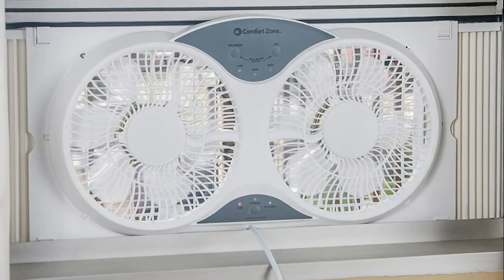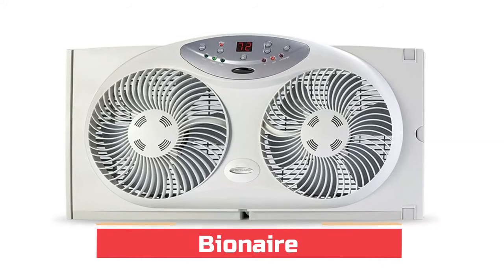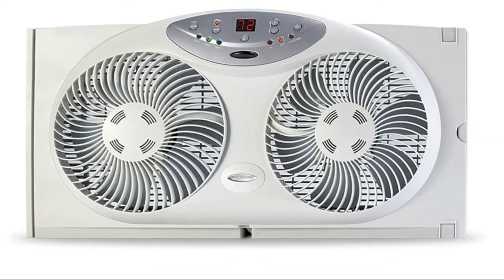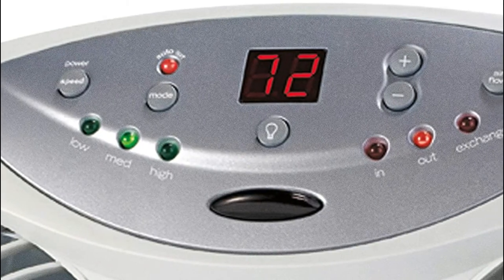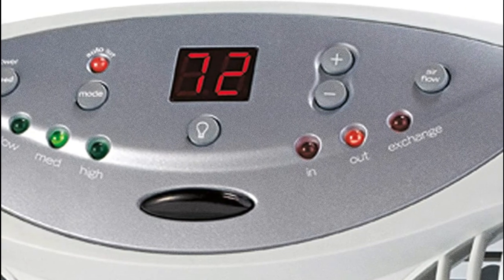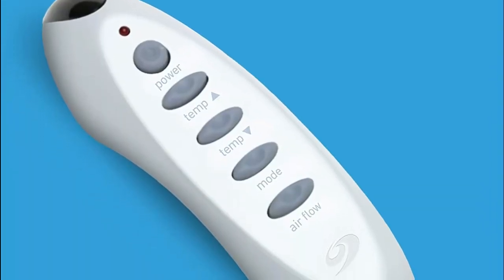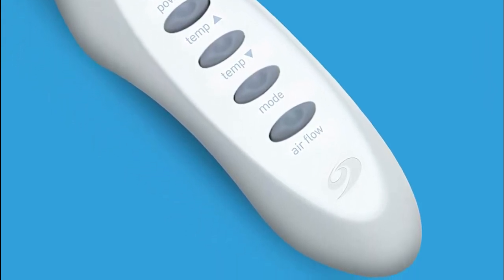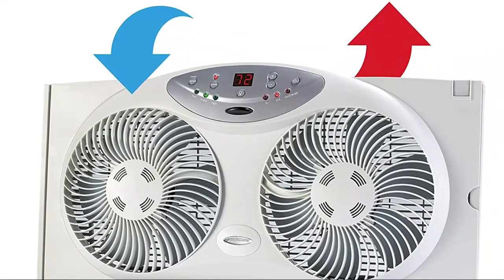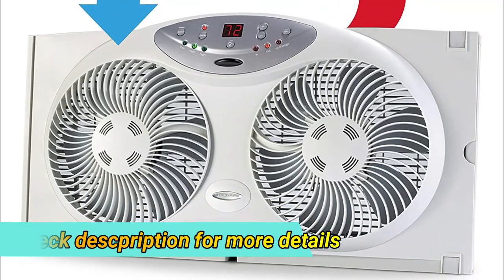Number one: Bionair electronic control with LCD screen and remote control. Three speeds — draws in cool air, exhausts hot air, or exchanges air with outside. Displays current temperature on an LED digital display. Programmable thermostat turns the fan off and on to maintain your selected comfort level. Fits double-hung vertical slider windows, 24.25 inches wide. Can be operated manually or automatically, with a remote control for convenient adjustment — drawing in fresh cool air or exhausting stale hot air from inside.